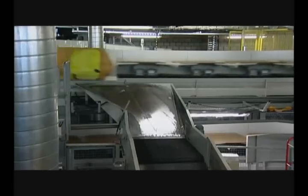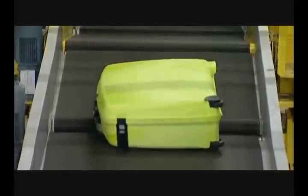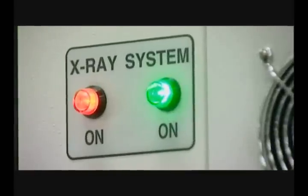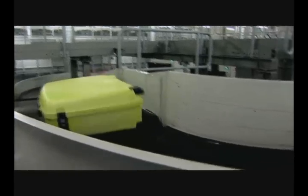X-ray machines screen hold baggage. These devices can see whether suitcases contain suspicious objects. Amsterdam Airport Schiphol has built the screening equipment into its baggage systems. This in-line solution is convenient and prevents delay to passengers in the departure halls.